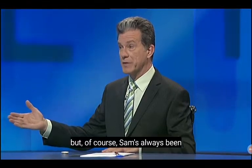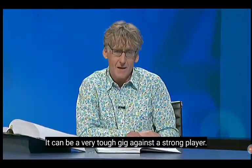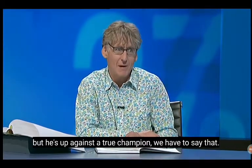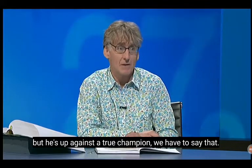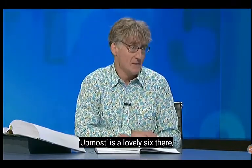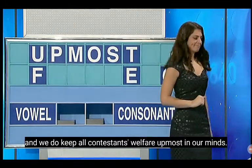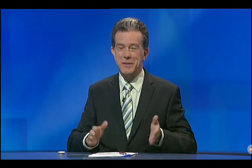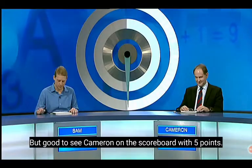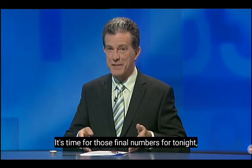Of course Sam's always just been that one letter or two letters ahead. It can be a very tough gig against a strong player. Cameron is a very capable player but he's up against a true champion. Good fives, well done. Up most is a lovely six there, and we do keep all contestants' welfare upmost in our minds. Good scores, but good to see Cameron on the scoreboard with five points, five for Sam too.